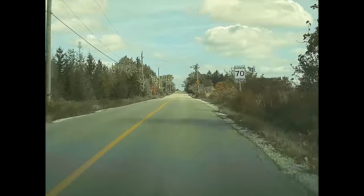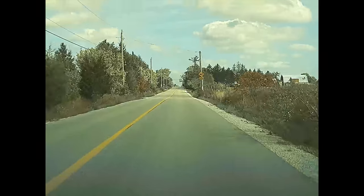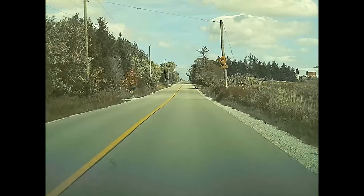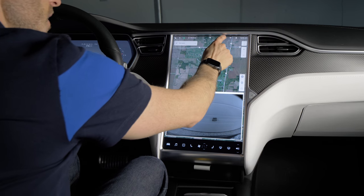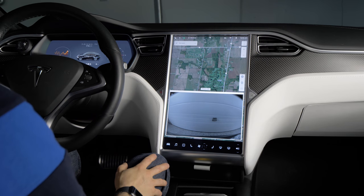They may actually add a parking mode where it will record while you're parked for an extra level of security. And if you want to save the last 10 minutes of recording from your dash cam, you just tap the icon here, and it saves the last 10 minutes and prevents it from being overwritten.